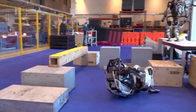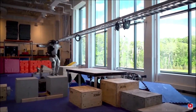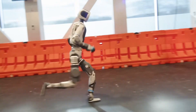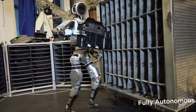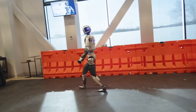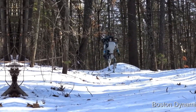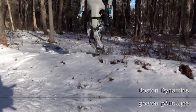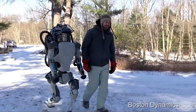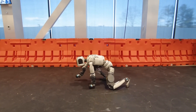Most robots struggle with basic human-like motion — walking, maintaining balance, and navigating uneven surfaces. But Atlas moves with an almost human grace, executing complex tasks with precision that feels straight out of science fiction. From the moment it starts moving, one thing is clear: Atlas is fast. Not just slow, deliberate steps, but actual fluid motion. It walks smoothly across the testing area, its joints and limbs coordinating seamlessly. But walking is just the foundation.